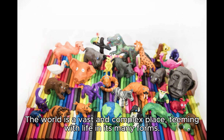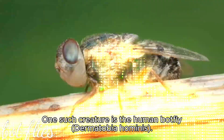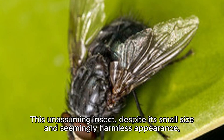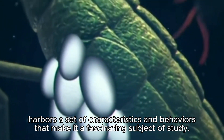The world is a vast and complex place, teeming with life in its many forms. Among the countless creatures that share our planet, some stand out not just for their uniqueness, but also for the intriguing dangers they pose. One such creature is the human botfly, Dermatobia hominis. This unassuming insect, despite its small size and seemingly harmless appearance, harbors a set of characteristics and behaviors that make it a fascinating subject of study.